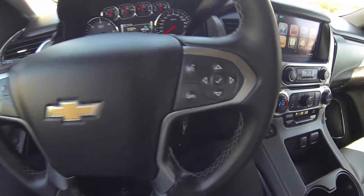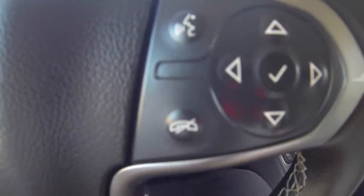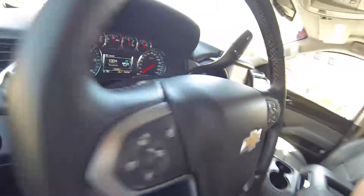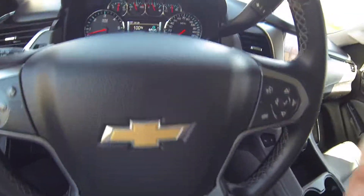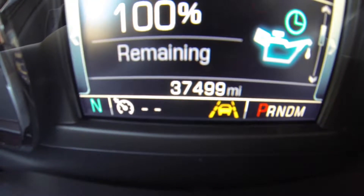Here we are inside the Tahoe. You do have your digital display control, voice recognition, call, collision alert, cruise control settings, volume on this side, and your station on this side — all the controls are on the steering wheel. This vehicle does have 37,499 miles.